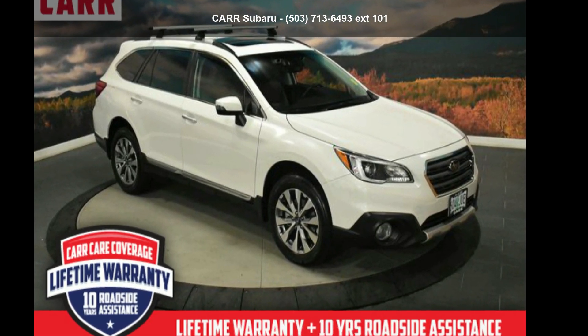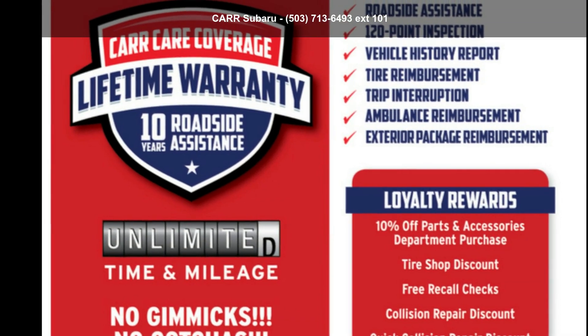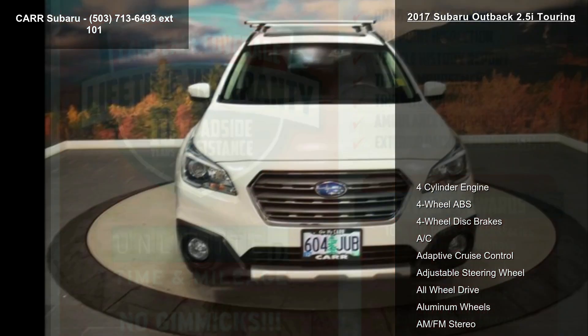Imagine yourself in the Subaru 2017 Outback 2.5i Touring. If you are looking for an automobile with great features, look no further.